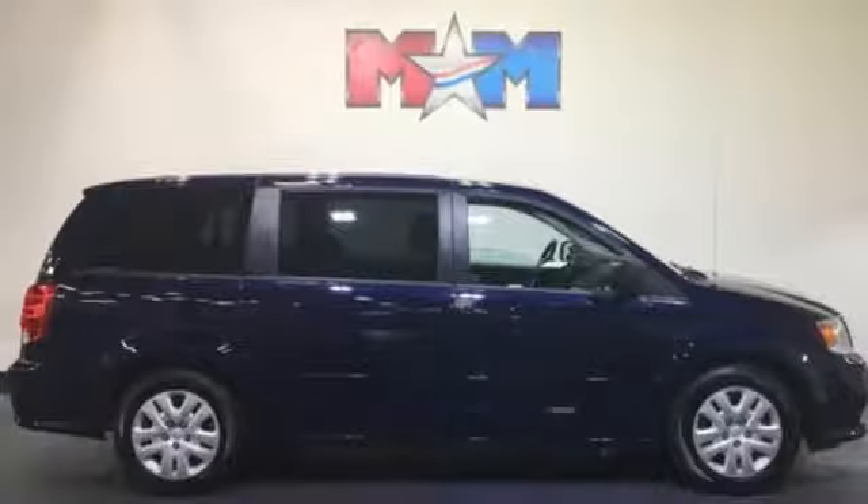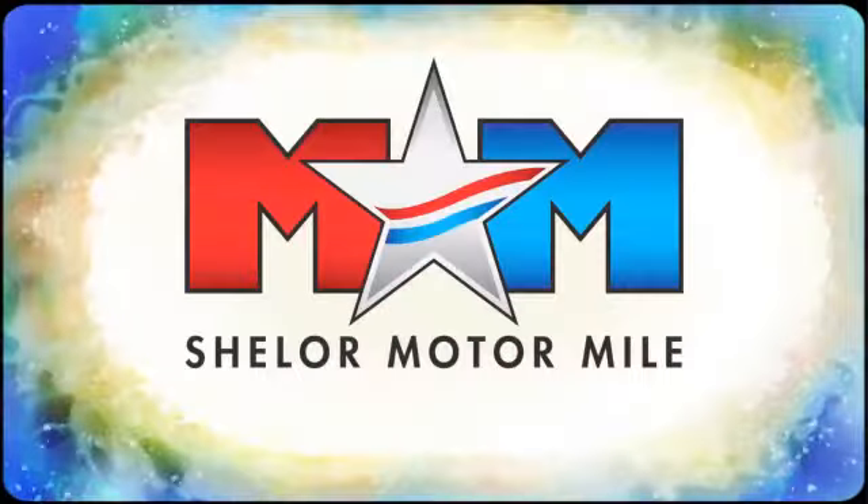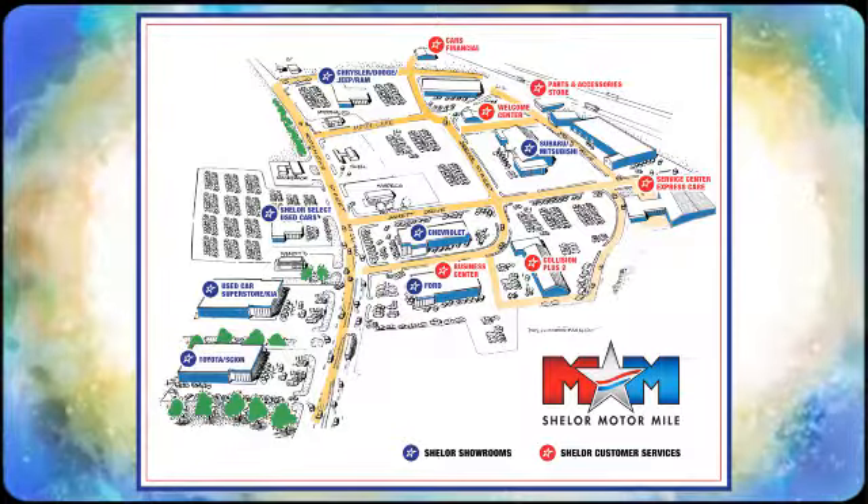It's time for this Grand Caravan. Take it for a test ride today. Come visit us on the Motor Mile, where you're always a name and never a number. Call, click, or stop in. We're conveniently located at 200 Motor Lane in Christiansburg, Virginia.